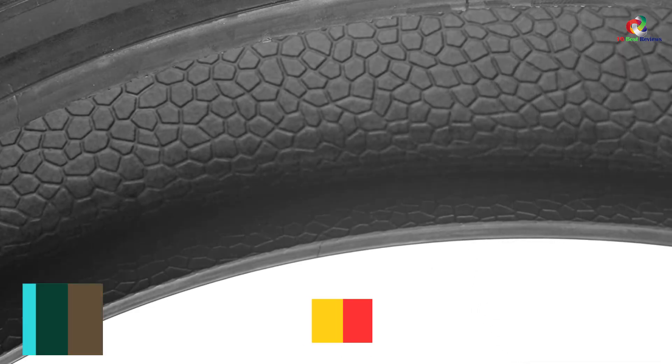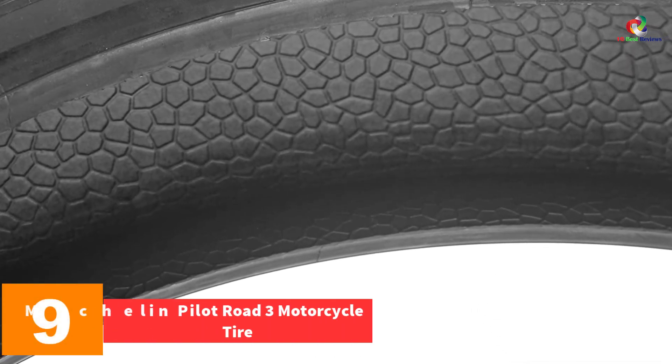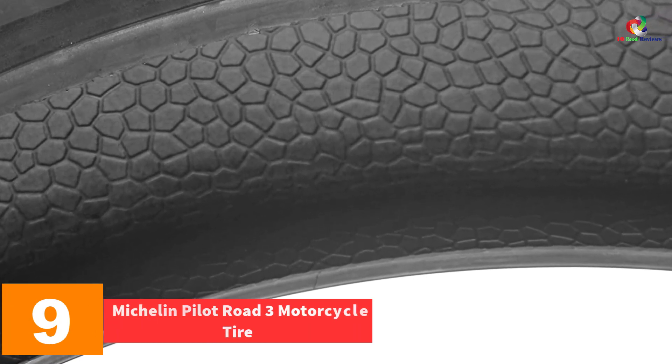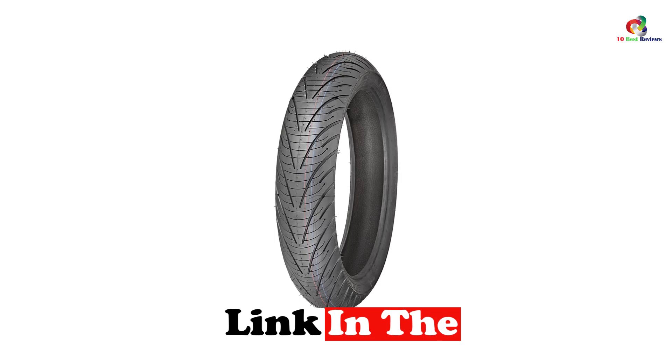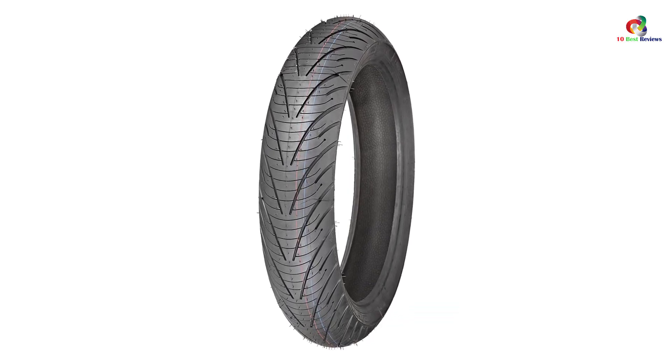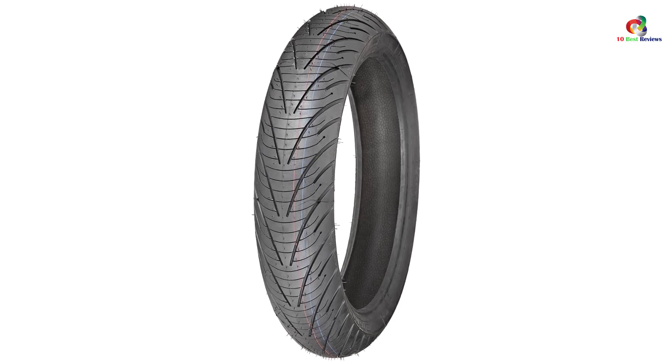Moving on at number 9, we have the Michelin Pilot Road 3 Motorcycle Tire. Unbeatable tread life, exceptional durability, and dual compound technology — Pilot Road 3 Michelin motorcycle tires have got everything covered for you. These tires are available in different sizes, so you can choose a perfect size as per your requirement.